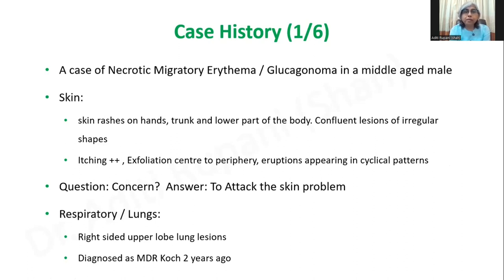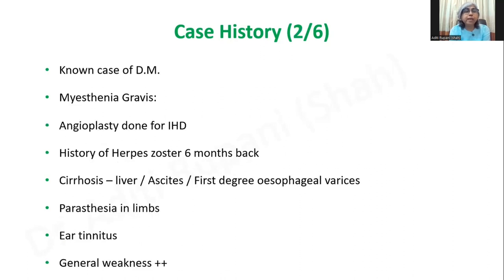When I asked him his concern, he said he wanted to address the skin problem. He also had associated complaints: right-sided upper lobe lung lesions diagnosed as MDR-COX two years ago, and he is still on treatment for that. He is a known case of diabetes mellitus, he has myasthenia gravis, his angioplasty was done for IHD five years back, and he has a history of herpes zoster six months back due to immunosuppression treatment for MDR-COX. He also has cirrhosis of the liver, mild ascites, first degree oesophageal varices, paresthesia in the limbs as a side effect of anti-COX treatment, ear tinnitus, and tremendous weakness.